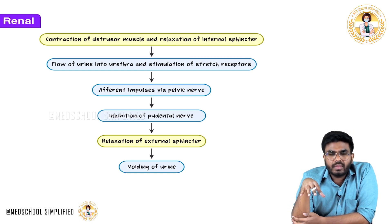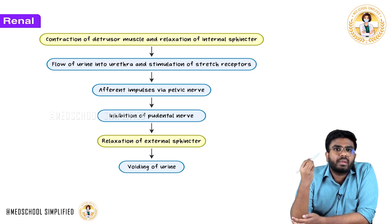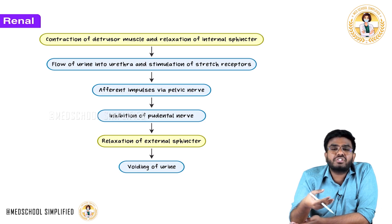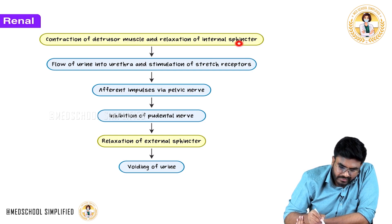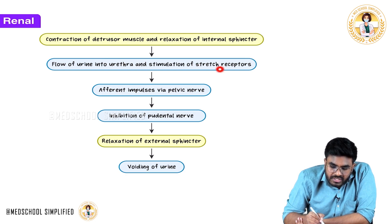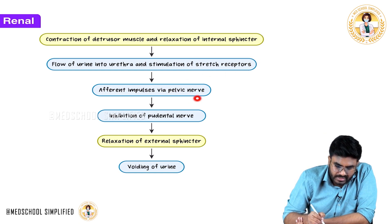Now the bladder is contracted, and urine goes into the urethra. The internal urethral sphincter is relaxed, and urine comes down into the urethra. In the urethra, there are also stretch receptors. When urine enters the urethra, the stretch receptors in the urethra are stimulated. This information travels via the pelvic nerves as afferent impulses back to the central nervous system.